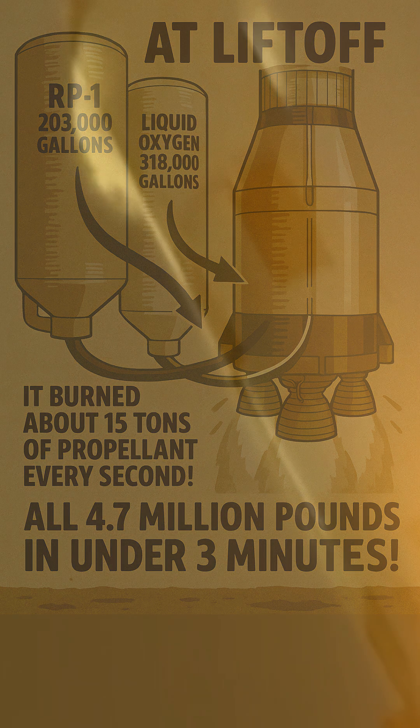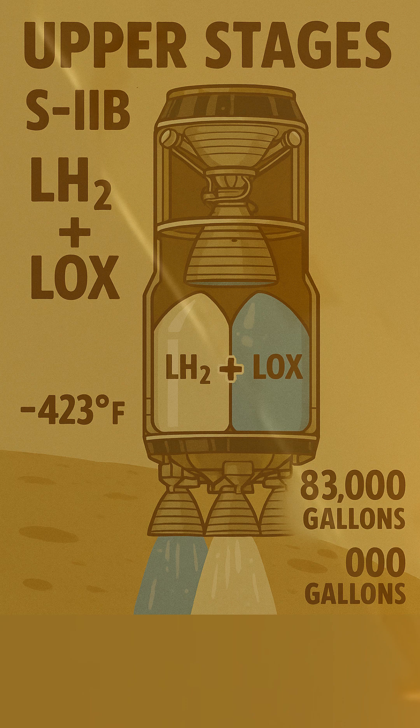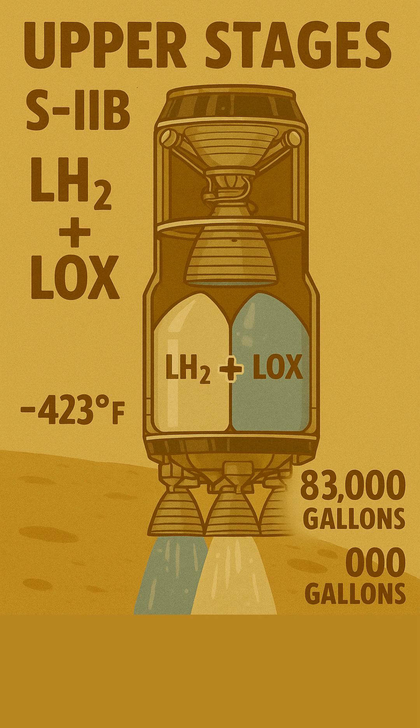But to get to the Moon, you need efficiency. That's where the upper stages came in, powered by a different, super-chilled blend: liquid hydrogen, LH2, and more liquid oxygen, LOX. These are cryogenic propellants,